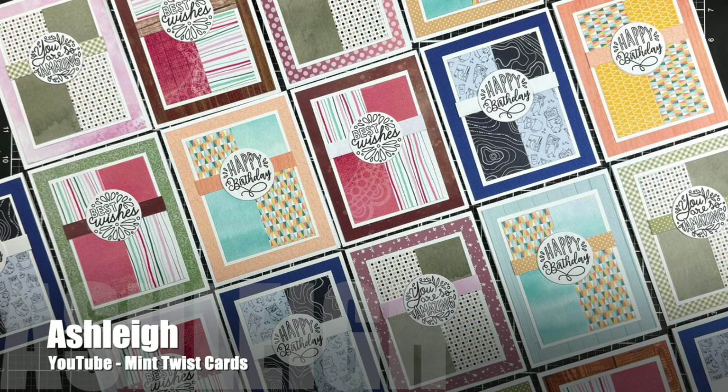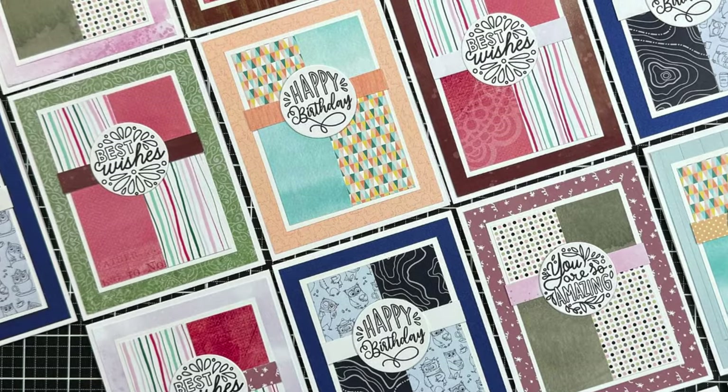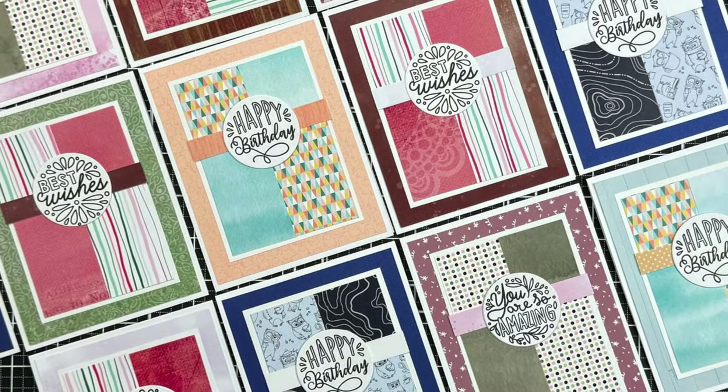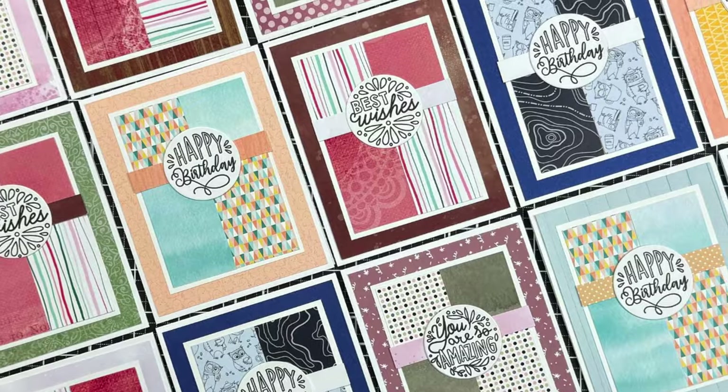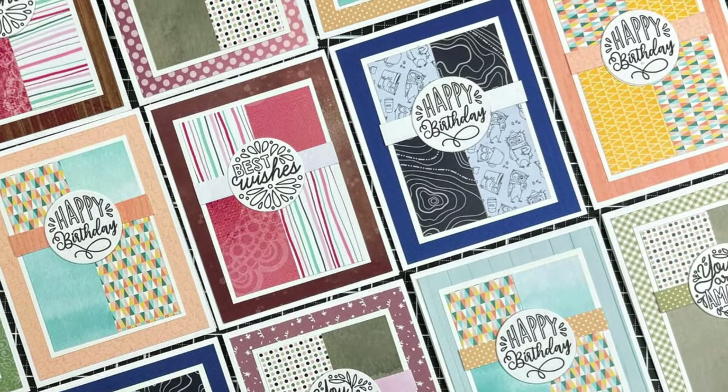Up next is Ashley of the Mint Twist Cards YouTube channel. Once again she has used some patterned paper scraps to create a sheetload of sheetloads. Make sure to check out her video to get some tips on how to use up your scraps.